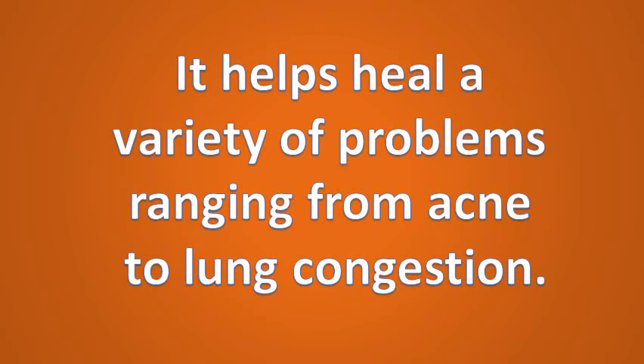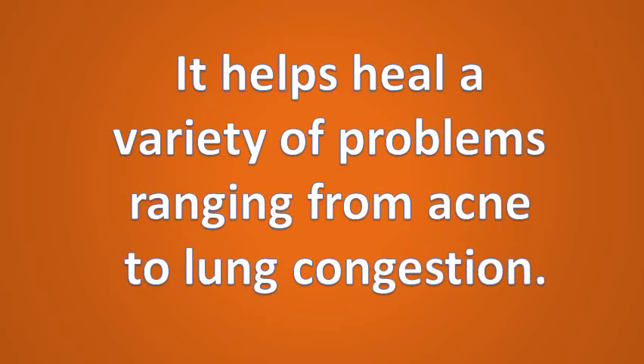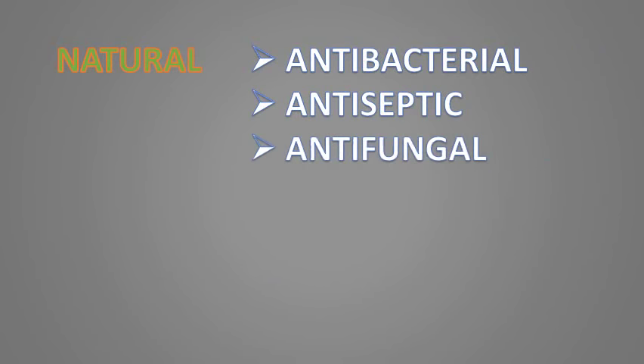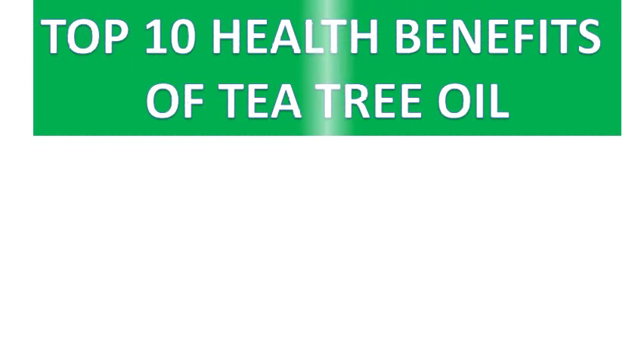It helps heal a variety of problems ranging from acne to lung congestion. Its health benefits can be attributed to its natural antibacterial, antiseptic, antifungal and antiviral properties. Now I'm going to show you the top 10 health benefits and uses of tea tree oil.